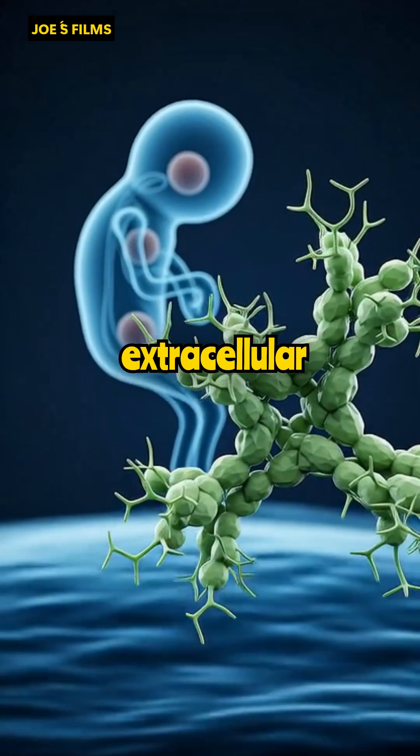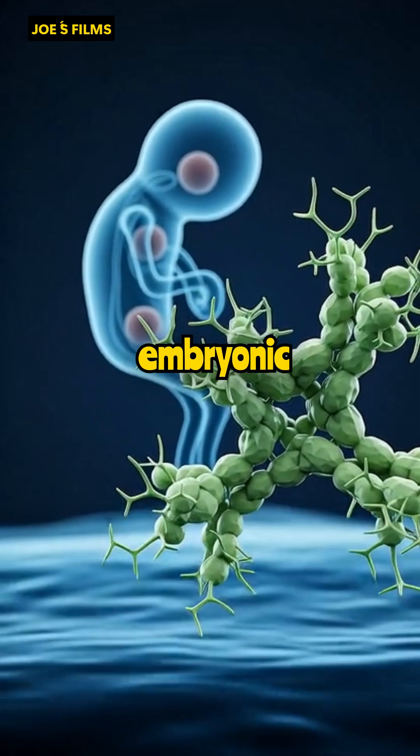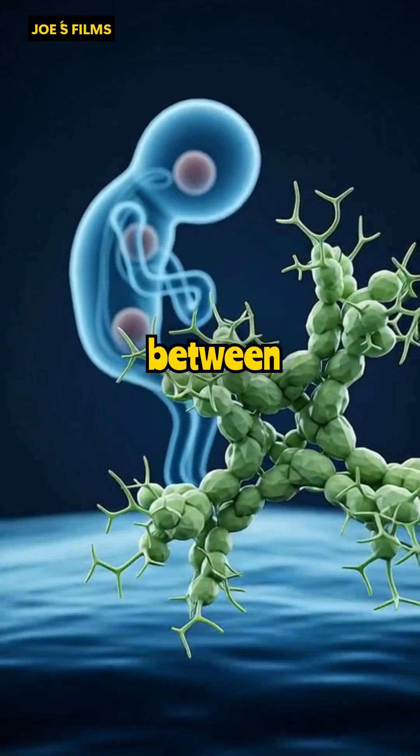Laminin, an extracellular protein extracted from the human placenta, is crucial in embryonic nervous system development, forming a matrix that guides axonal growth and facilitates connections between neurons.